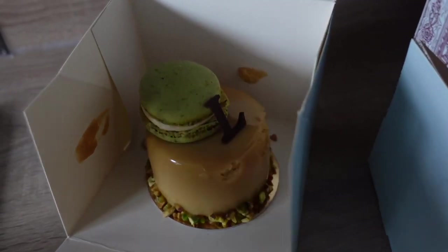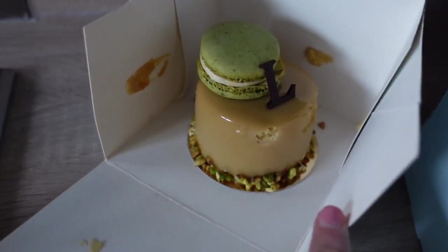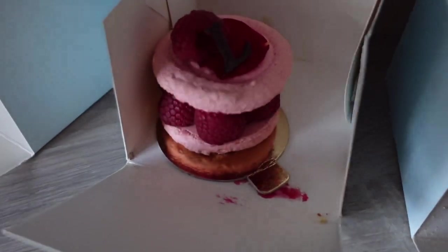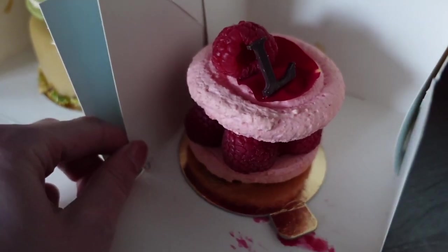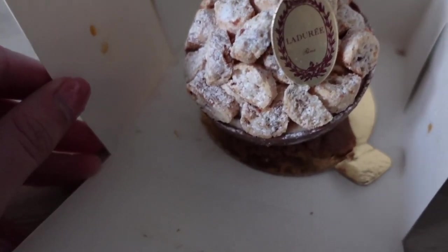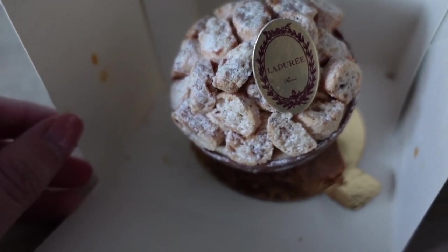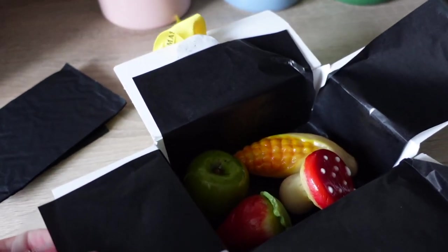Let me quickly show you the Laduree treats. This one is our absolute favorite - it's the pistachio macaron cake. It's got pistachio, hazelnuts and praline, and this is the best one ever. Then there's this one - I can't remember how to pronounce it - they got a little bit squished on the way back. It's like a macaron with raspberries. And this was the new one - it's kind of fallen off a little bit at the bottom. I know these are like almond biscotti at the top with praline and pecan.